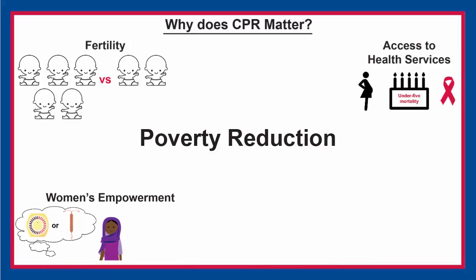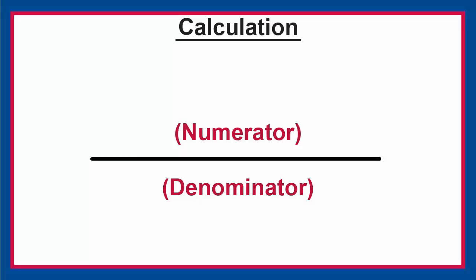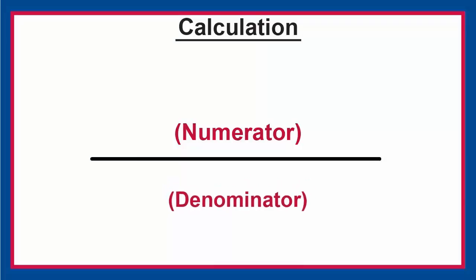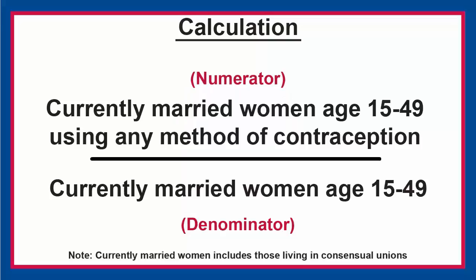Finally, CPR impacts the economic well-being of individuals as well as countries. When calculating CPR, the denominator is currently married women age 15 to 49. The numerator is currently married women age 15 to 49 using any method of contraception.